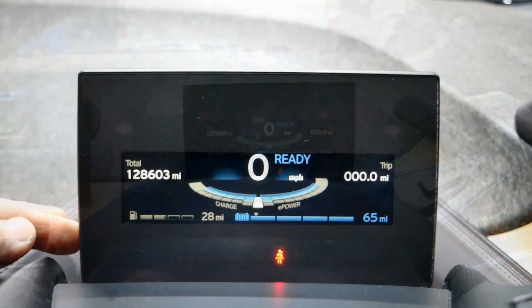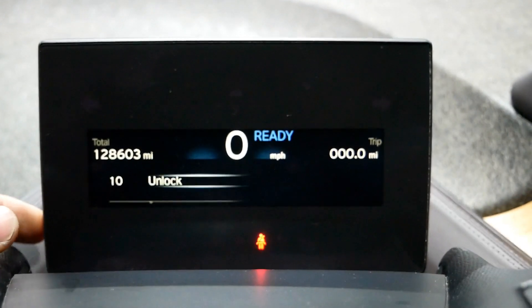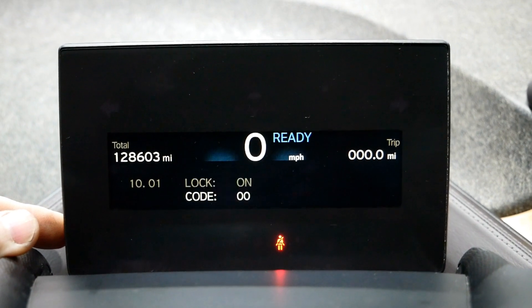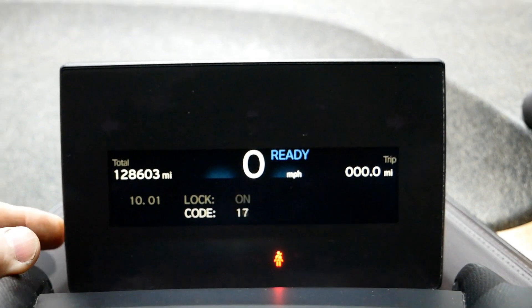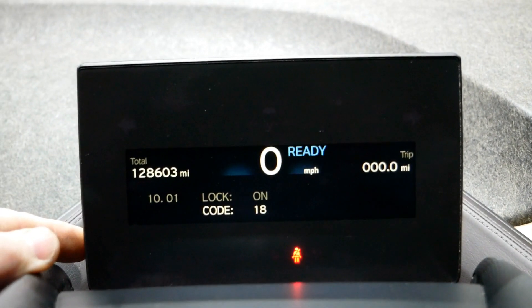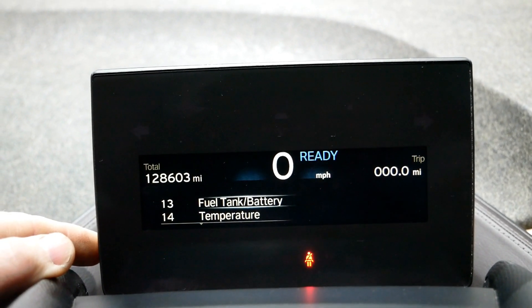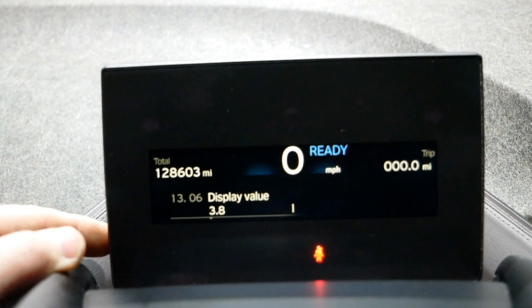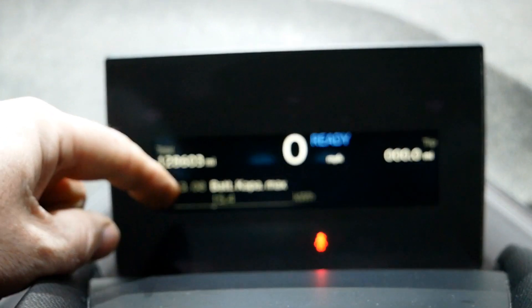Winter range is still pretty reasonable. To see battery degradation, you have to go into the hidden service menu. Then you unlock it and put in the unlock code — in this vehicle it is 18. Then we go to fuel tank and battery.